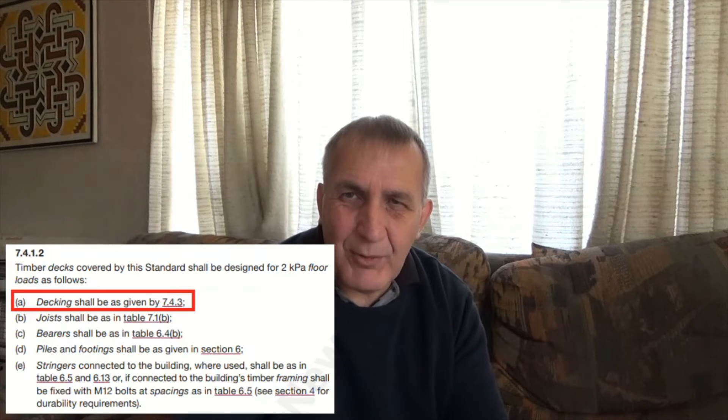In NZS 3604, there are only two clauses that actually refer to the decking for a deck. Under section 7.4.1.2 there's information about the requirements for a deck, and under part A it is more specifically about the decking itself.